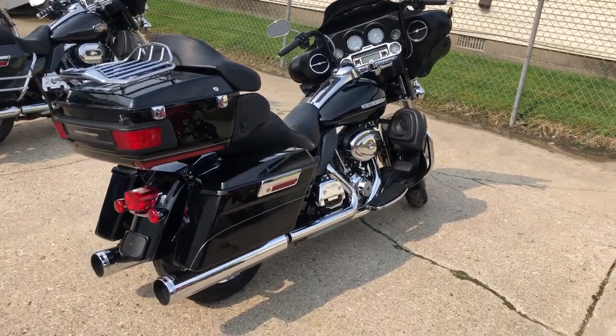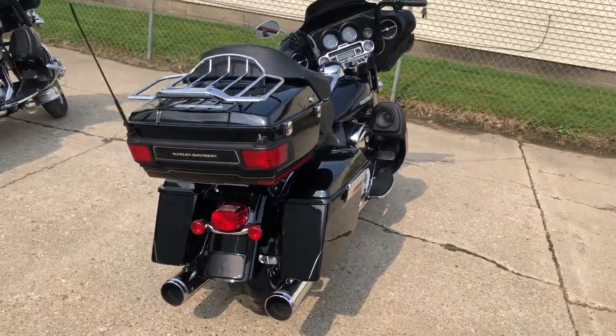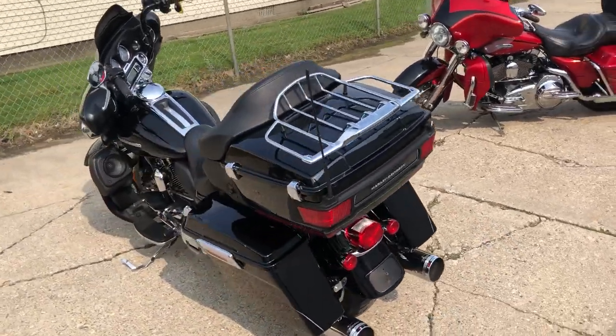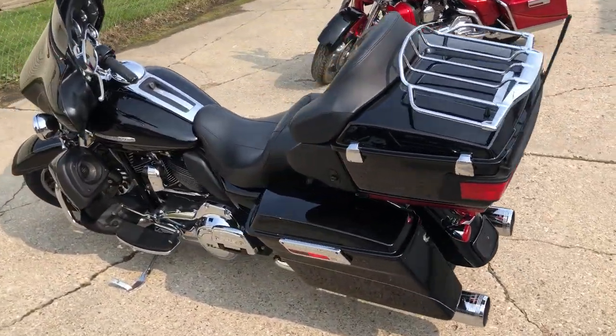Hey guys, ApprovalPowerSports.com here doing some videos on some stuff that just came into the showroom. This one here, 2011 Harley-Davidson Ultra Limited, only 16,690 miles.